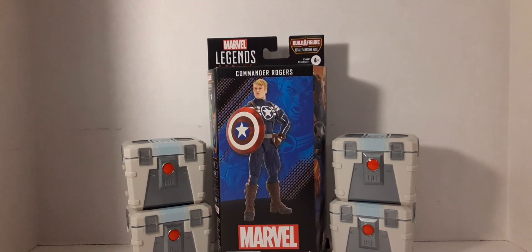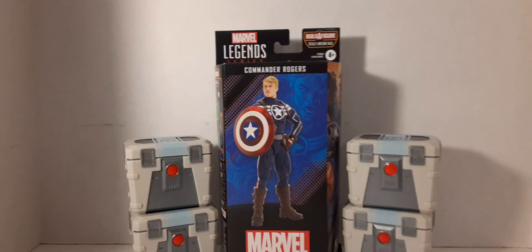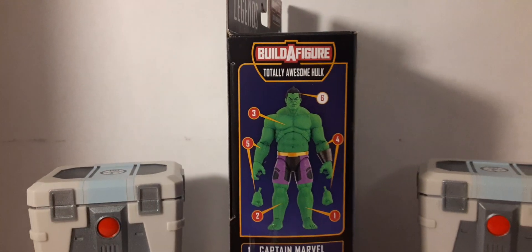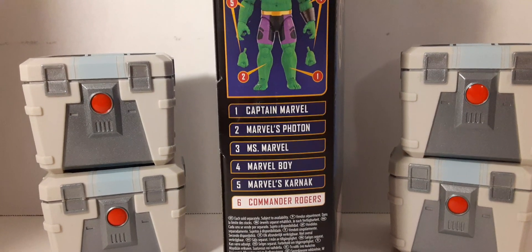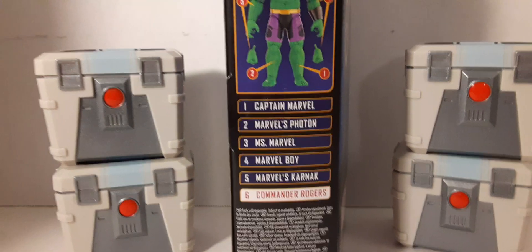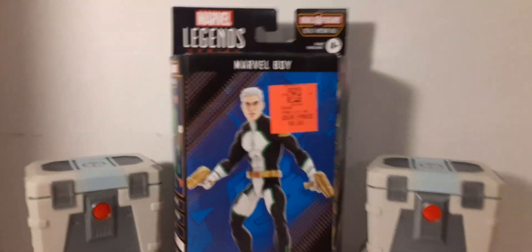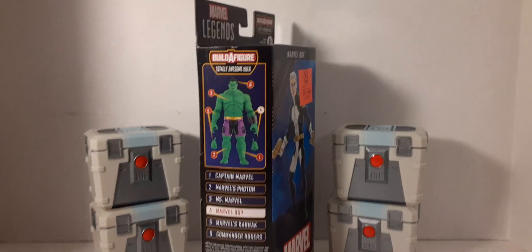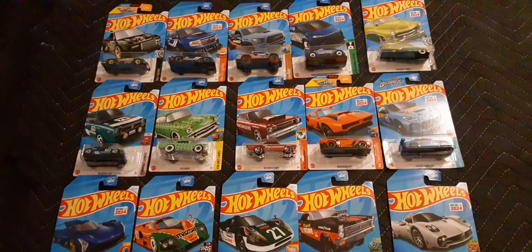This is Commander Rogers - I like that head sculpt, he looks very mean. The build-a-figure piece on this is for the Totally Awesome Hulk. I've seen other videos featuring Captain Marvel, Photon, Miss Marvel, Marvel Boy, and Karnick - they're probably all going to show up at Walmart over time. Here's Marvel Boy at $9.99 - he has a piece of the Hulk too. We'll see if we can get them all at Walmart for $9.99 a piece and build that Totally Awesome Hulk.